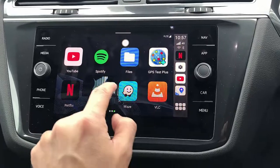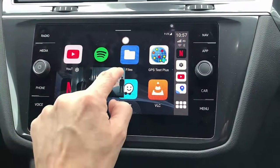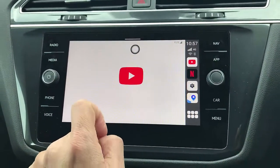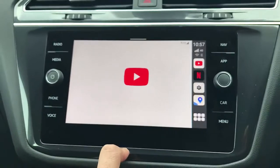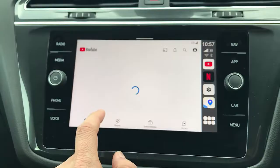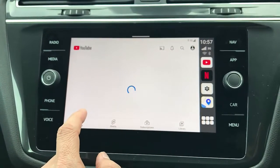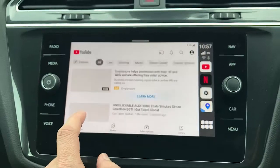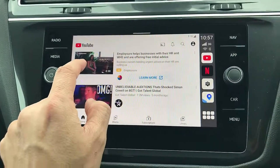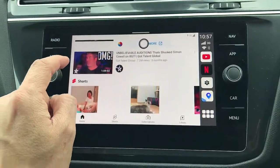I'm just going to close this screen and go to YouTube. Same principle — YouTube is going to start loading the videos and you simply play the videos you want. You can also use it to entertain your kids, putting things there to keep them entertained.